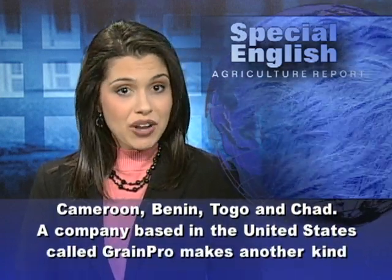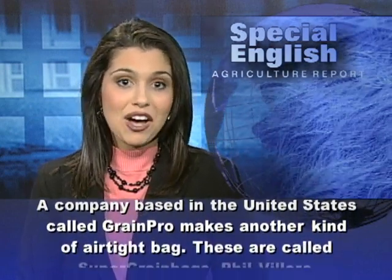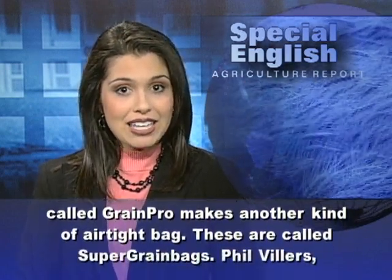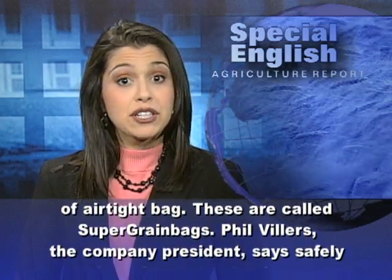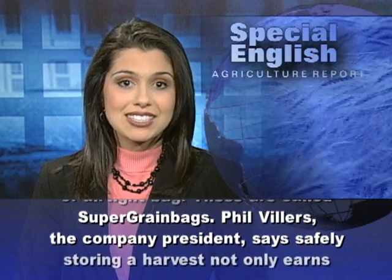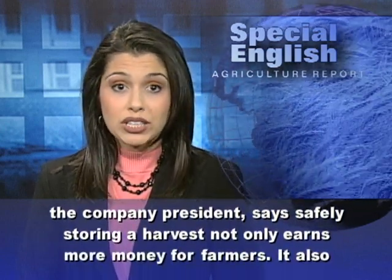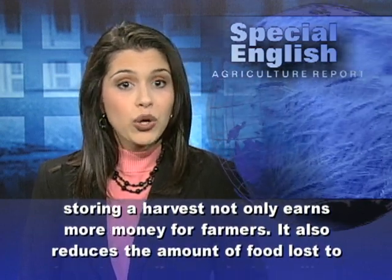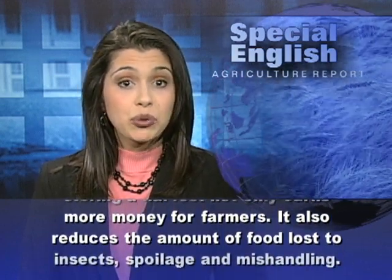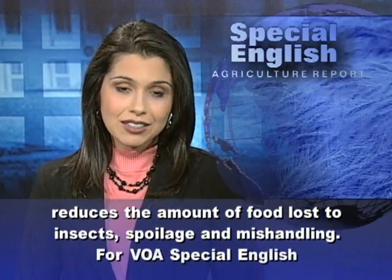A company based in the United States called GrainPro makes another kind of airtight bag called Super Grain Bags. Phil Villers, the company president, says safely storing a harvest not only earns more money for farmers — it also reduces the amount of food lost to insects, spoilage, and mishandling.